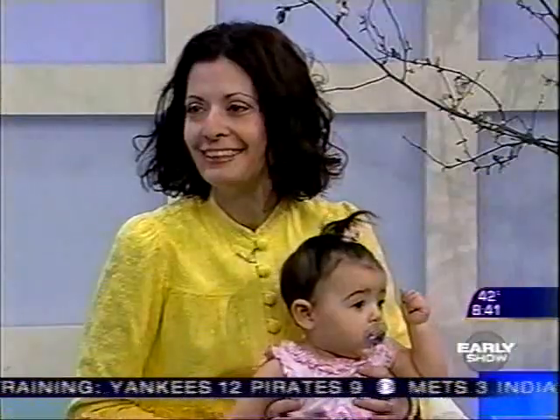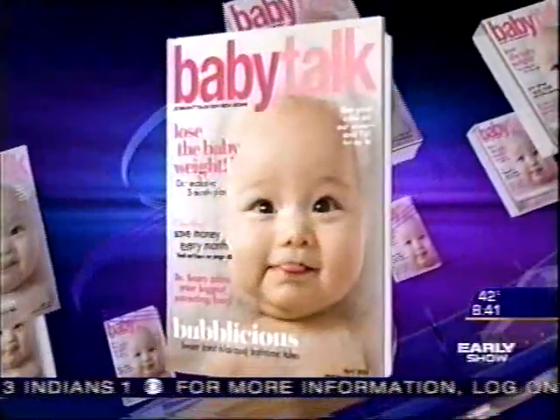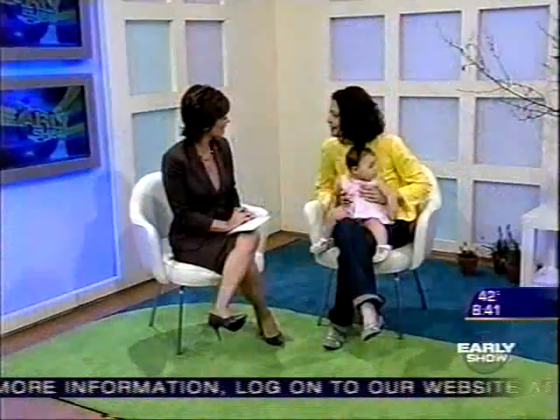There's nothing more fun on Easter Sunday with a touch of spring in the air than all those cute little Easter bonnets and the kids dressed in their Sunday best. Christina Versaletto, senior style editor at Baby Talk Magazine, is here to show us some adorable Easter outfits. Good morning, Christina. Good morning.